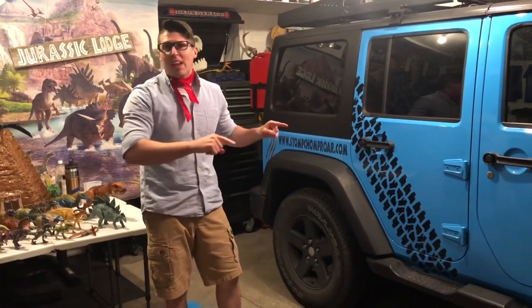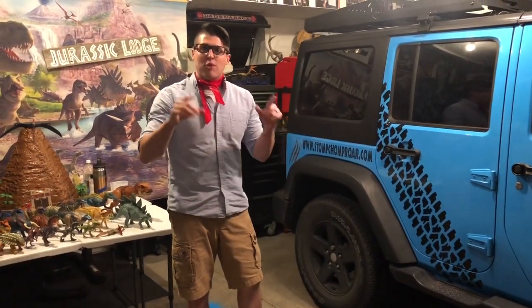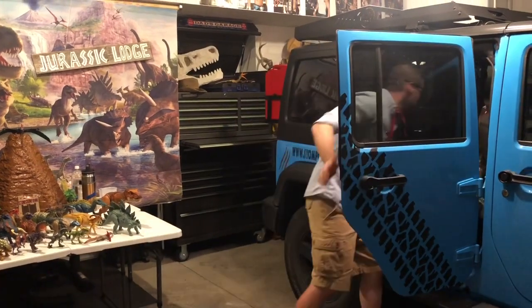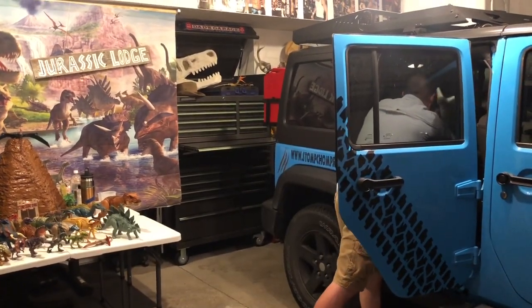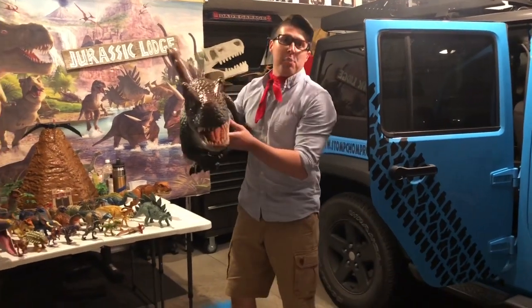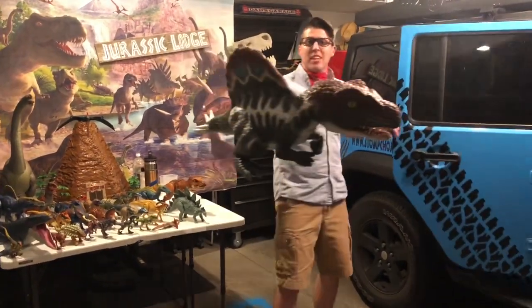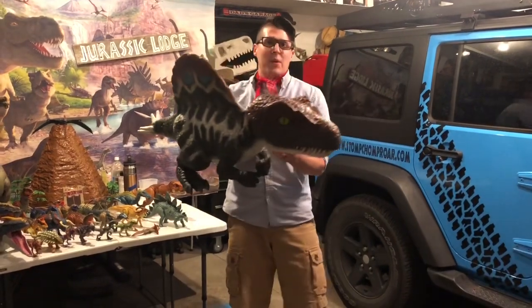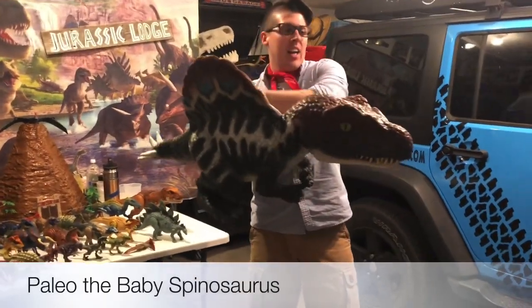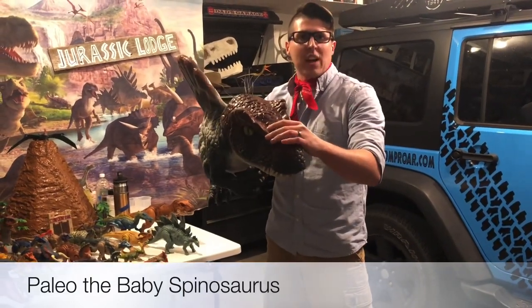I've got him right here in the Jurassic Jeep, and I'm going to get him out and see if you guys know what kind of dinosaur he is. This is Paleo, and he's our baby Spinosaurus. He's kind of like the T-Rex, but he has this sail on his back and a more narrow snout compared to the T-Rex.